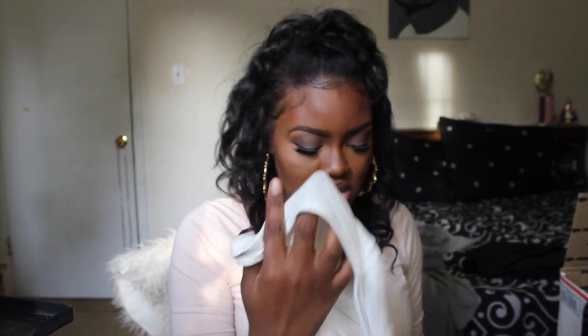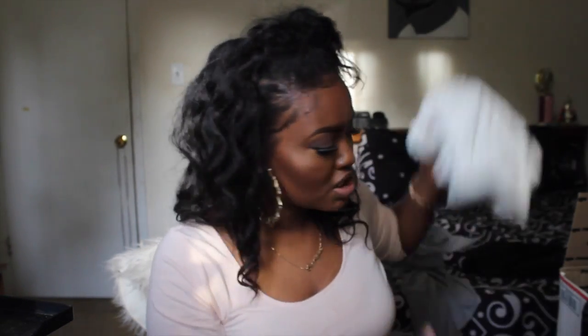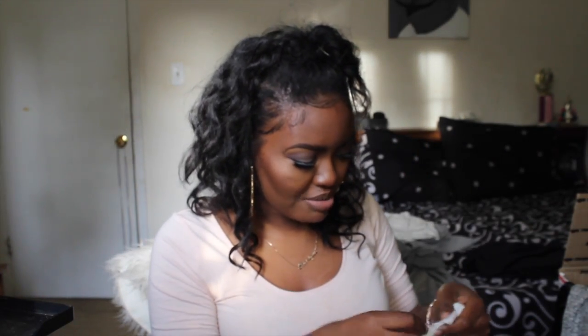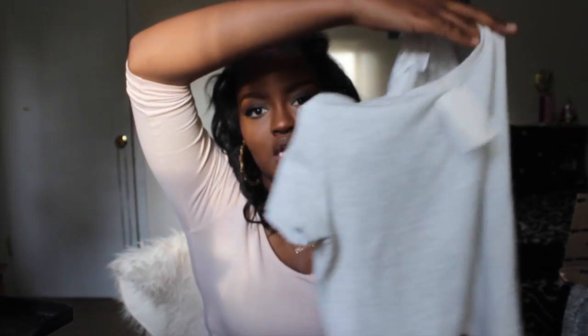The next thing I got from SheInside is a basic white V-neck t-shirt that everybody should have in their closet. And from Forever 21 I got this heather gray crop top that fits really snug and nice.